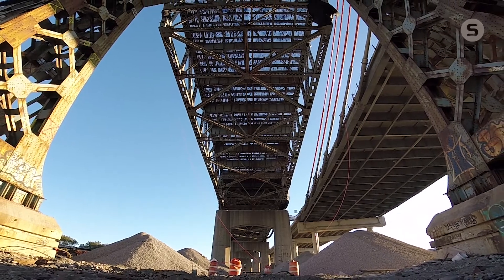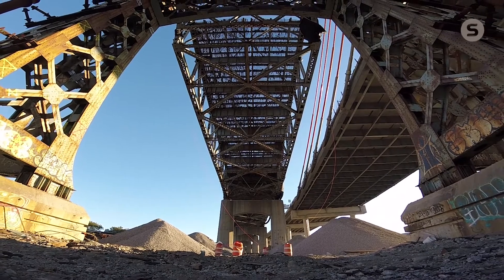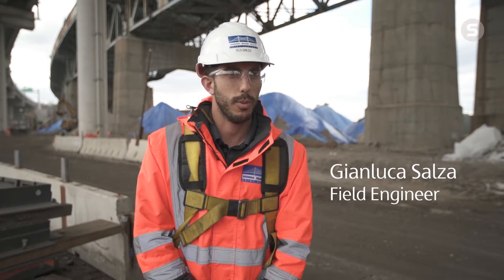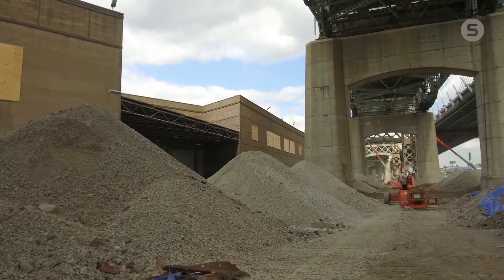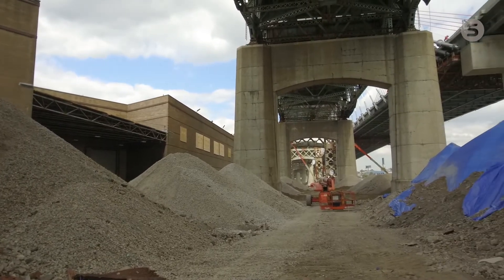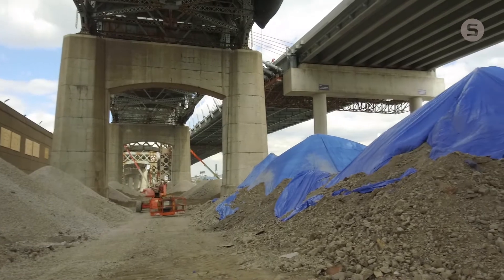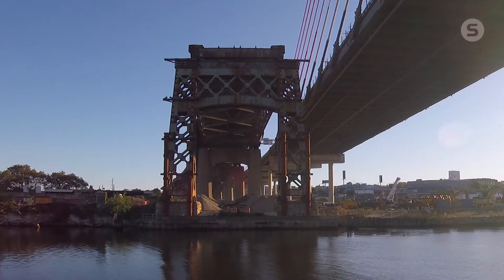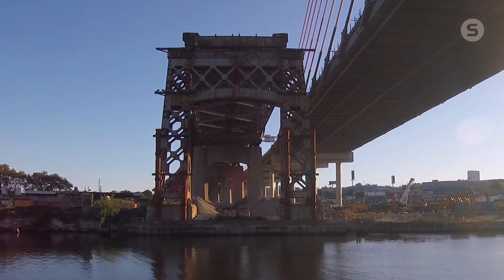We're getting ready for the implosion of the bridge this weekend and we've come a long way to get to this point — the anticipation is building. We're felling the whole bridge all at one time. There are two separate detonation sites but both will go down simultaneously on the Queens and Brooklyn sides. We are approximately 40 hours away.